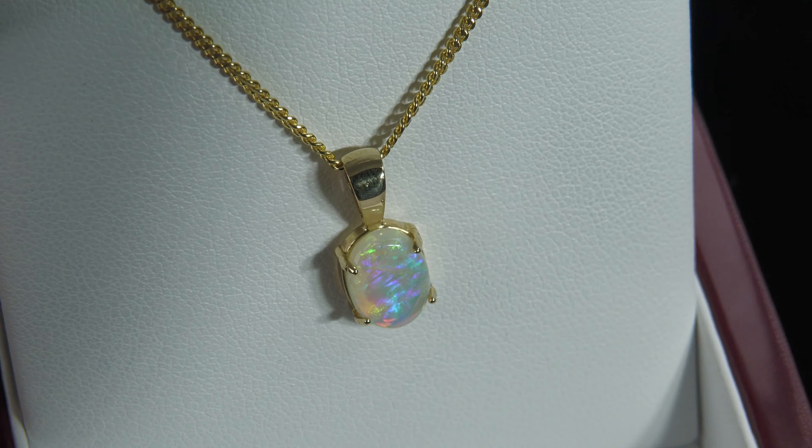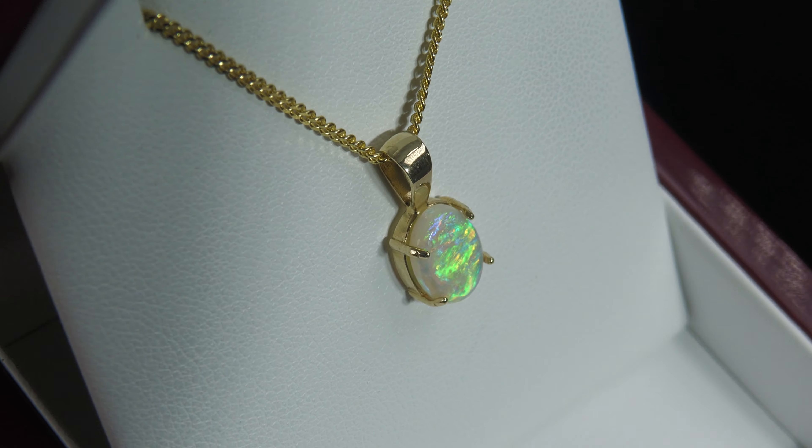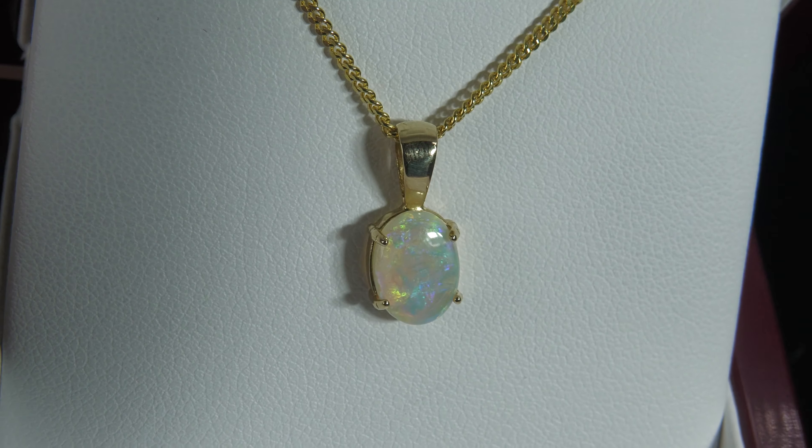Good size, not too big. This is an easy one to wear every day or even going out on special occasions, so it really does tick a lot of boxes. Very, very nice.